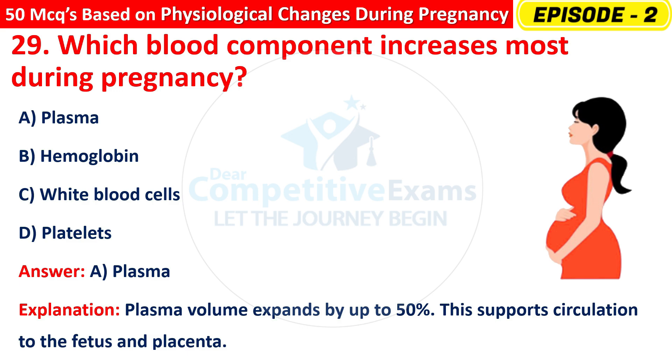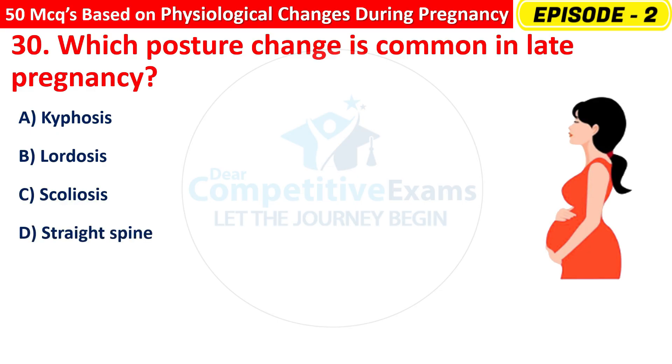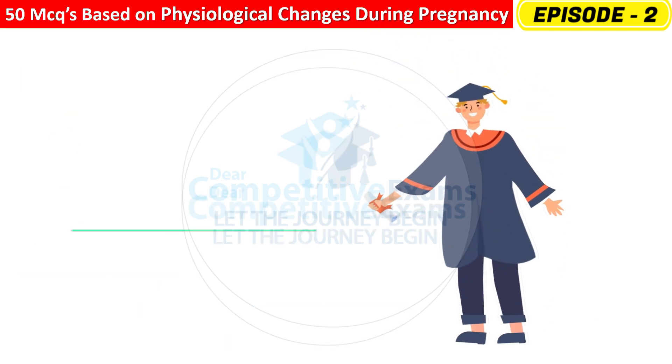Question 30: Which postural change is common in late pregnancy? Options are: Kyphosis, Lordosis, Scoliosis, or Straight spine? The right answer is B — Lordosis. The spine curves inward to balance body weight. This helps maintain posture as the abdomen enlarges. Great work, dear students!